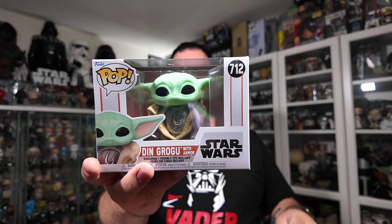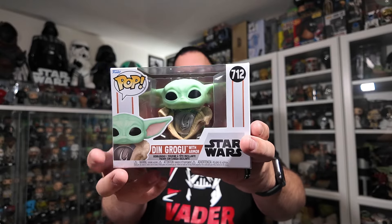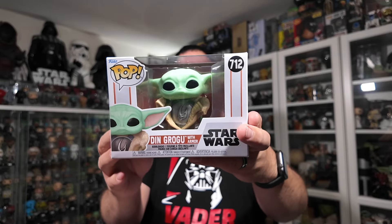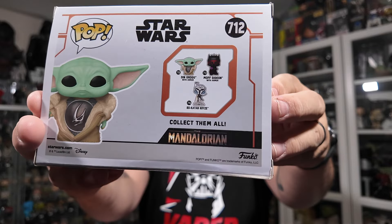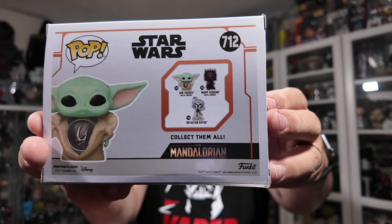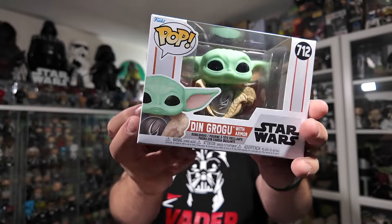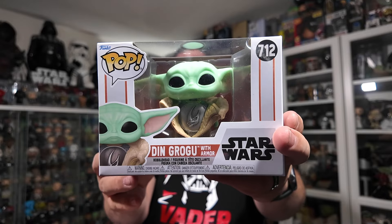So that's a very cool one. This is the third wave of Mandalorian Season 3 Funko Pops. There are only three Funko Pops in this wave: Din Grogu, Moff Gideon, and Bo-Katan Kryze. And then there are some exclusive ones which I still need to get, but this was the first one I picked up from Hot Topic.